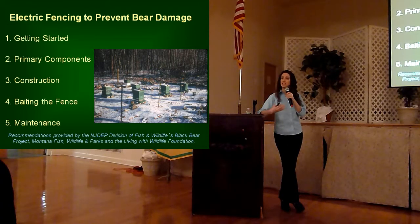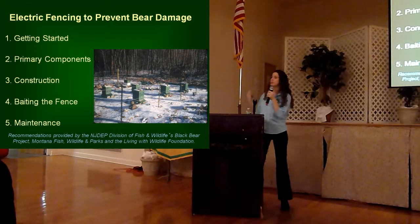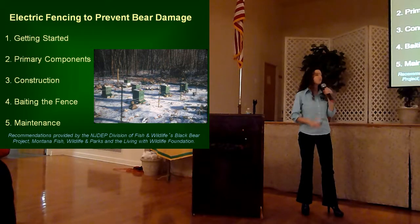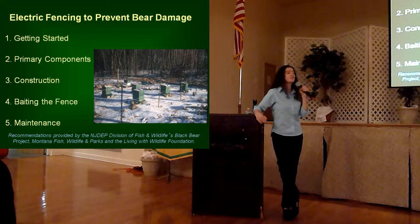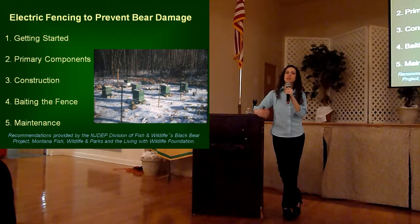When putting in a fence to be effective for deterring bears, there are different things to take into account in terms of the types of components you're using, how you're constructing, baiting, and maintaining that fence. The recommendations proposed by our division biologists are headed up by Kelsey Burgess, who's had years of experience seeing firsthand what does and does not work. Montana Fish, Wildlife, and Parks have some of the most current recommendations available, and the Living with Wildlife Foundation is an international organization whose biologists have been studying the efficacy of different fencing designs. These are recommendations made by local and international biologists.